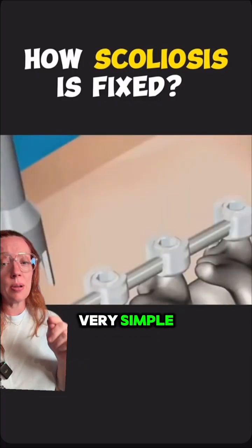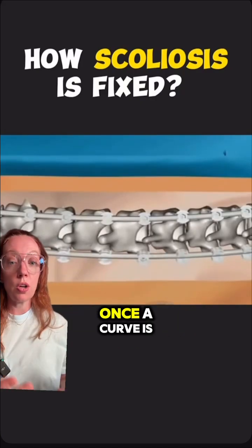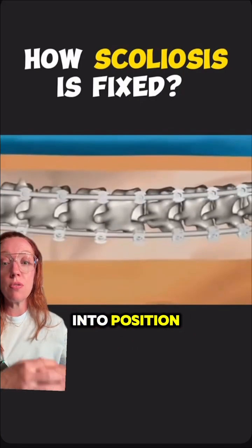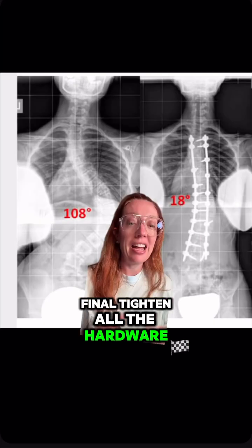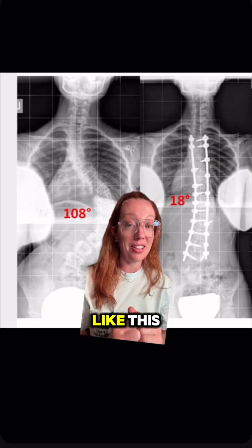We use those rods to bend them and help straighten the spine. This is making it look very simple, but these are long and physically demanding cases for the surgeon. Once the curve is straight, we lock it into position, final-tighten all the hardware, and here are the jaw-dropping pictures of what we can accomplish with a surgery just like this.